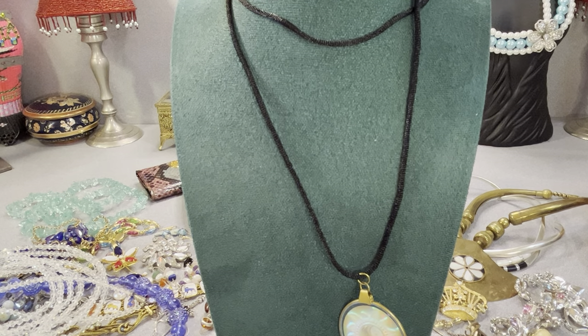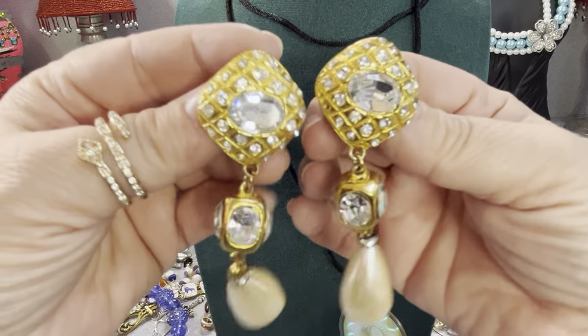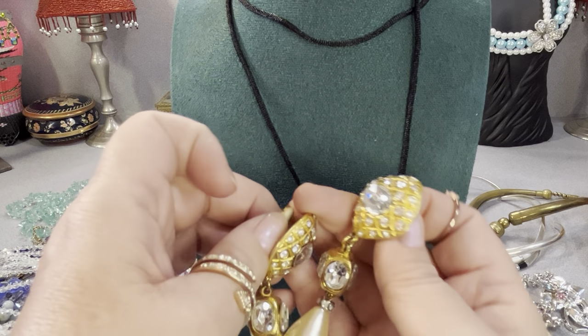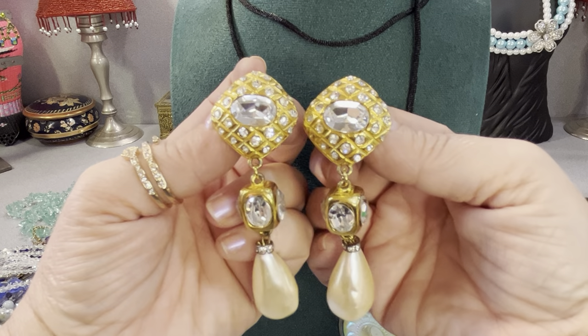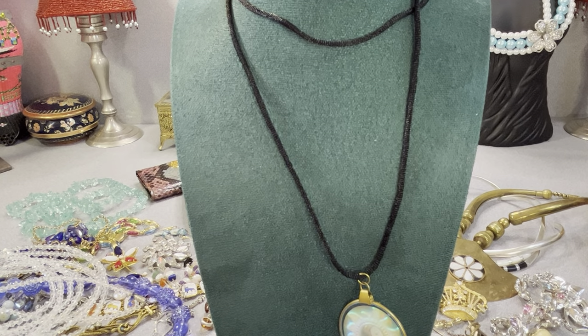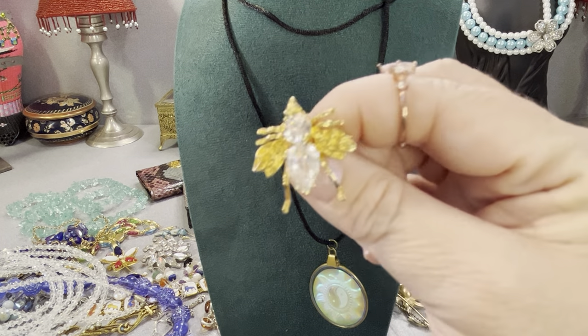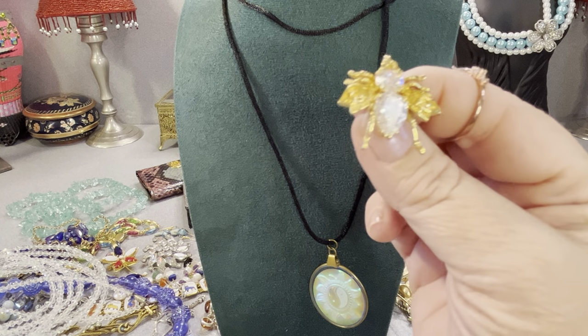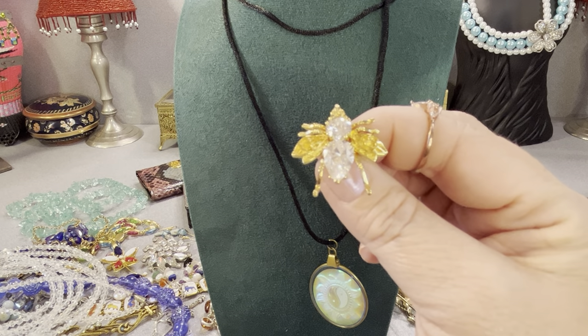These earrings — these are unmarked. These look like they should be marked. Those are glassed clear rhinestones and faux pearls — these are pierced earrings. They're like three inches and they look like they should have somebody's name on them. This is a really adorable little piece — no marking on it as far as I can see. But this is a little bug — a fly I think. About an inch, and the stones look like diamondique or glass or crystal. It's gold tone, maybe gold plated.